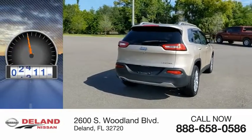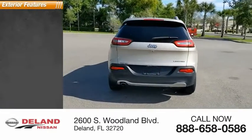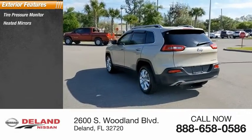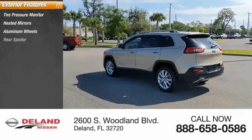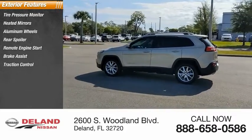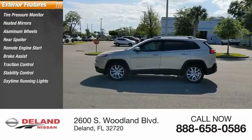This vehicle has less than 65,000 miles. Here are some of this vehicle's great options: tire pressure monitor, heated mirrors, aluminum wheels, rear spoiler, remote engine start, brake assist, traction control, stability control, and daytime running lights.